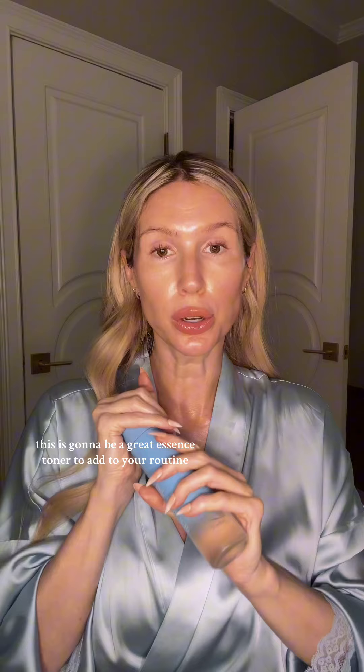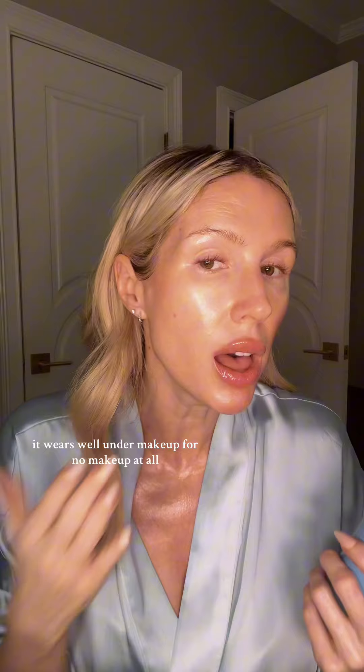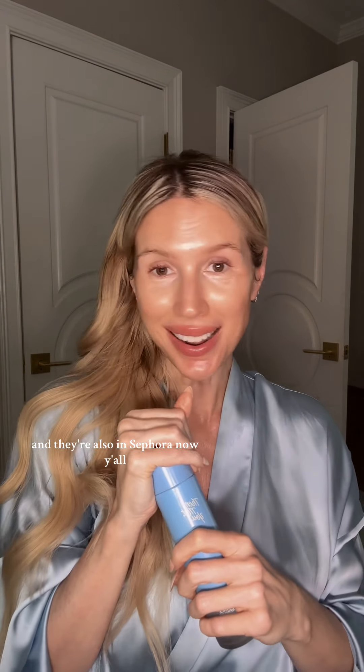So your skin is staying hydrated, and with the colder months on the way, this is gonna be a great essence toner to add to your routine. This is also great if you only want to use one toner — you don't have to go crazy. It's sufficient enough to keep your skin hydrated and wears well under makeup or no makeup at all. You can get the Giving Essence on Soko Glam, and they're also in Sephora now.